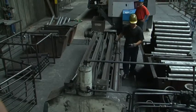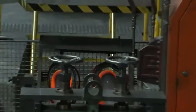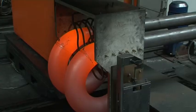Tube fittings are made of rolled tubes by hot forming. The elbows and reducers thus complete the assortment of tubes.